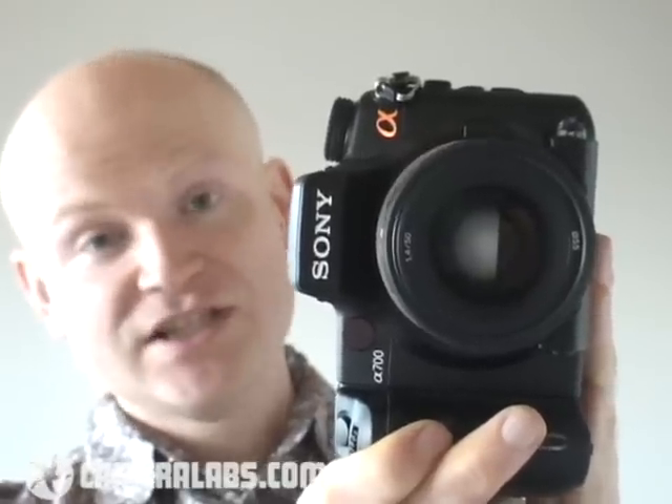First of all, resolution. The A700 features 12.2 megapixels, and Sony's switched its sensor technology from CCD to CMOS for this model. Now, before you get too excited, it's not a full-frame sensor. The CMOS chip inside here is physically the same size as the CCD chip that you'll find in the A100. But on the upside, that means that it's fully compatible with the complete range of Sony lenses and third-party models, including the DT lenses.